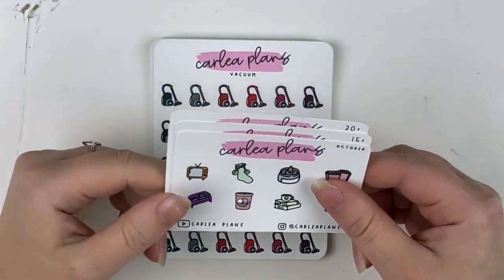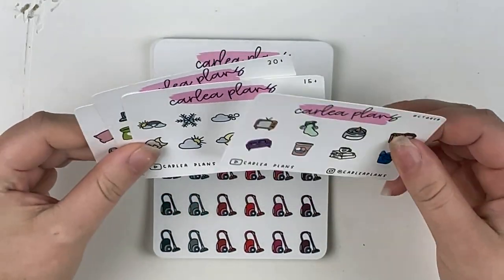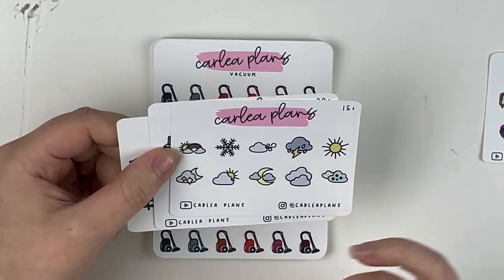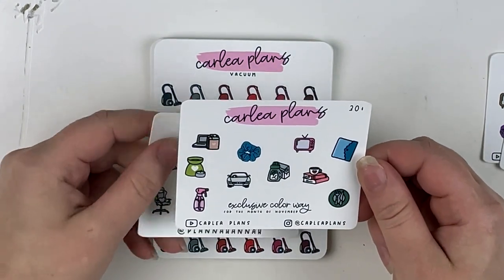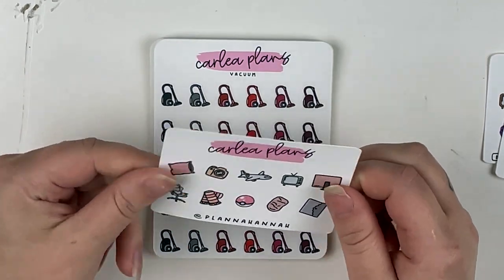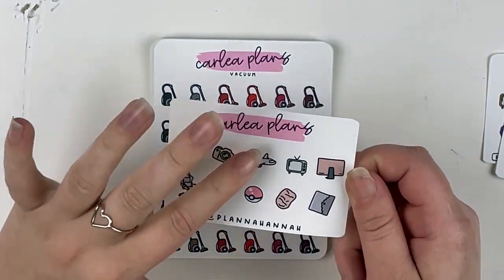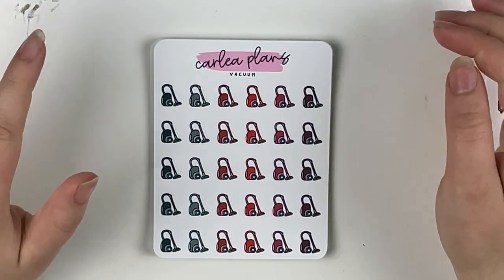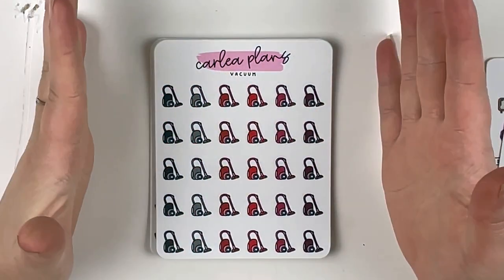This is the October freebie — so cute. I love Carly's stickers so much. I had another small order from her Halloween sale, so there'll be another haul coming. This is the $15 freebie with some weather icons, and this is the exclusive colorway for November — the $30-plus freebie. I used Hannah from Planty Hannah's code, which I think is hannah15. I had a really large cart and reduced it down, mainly grabbing color-of-the-month items.